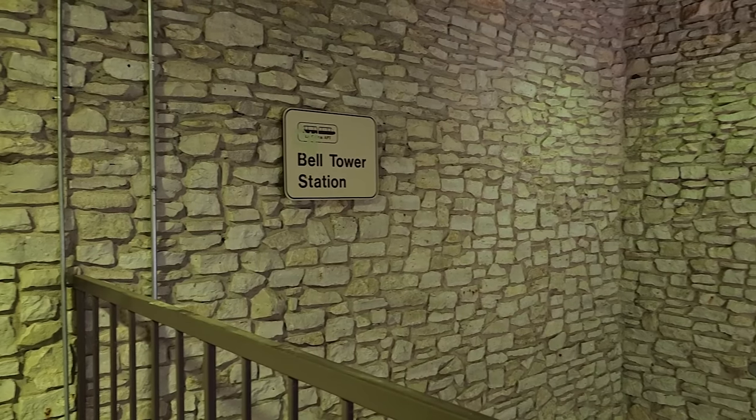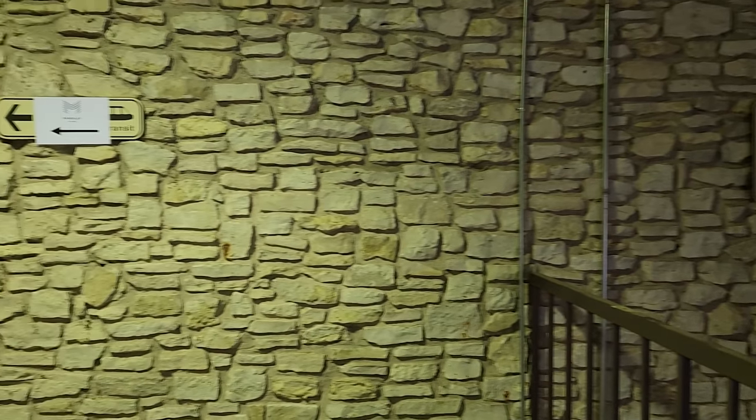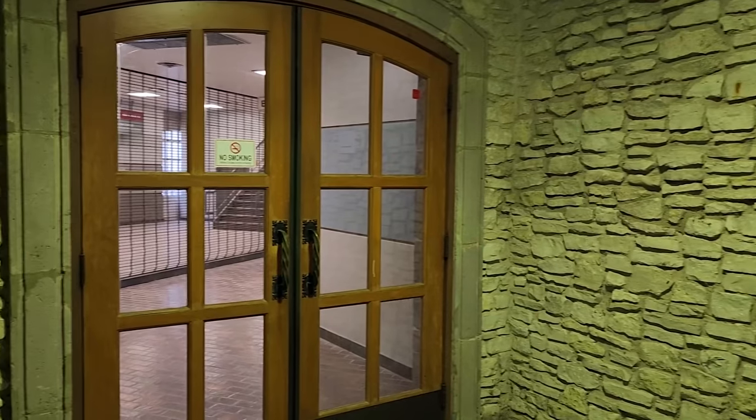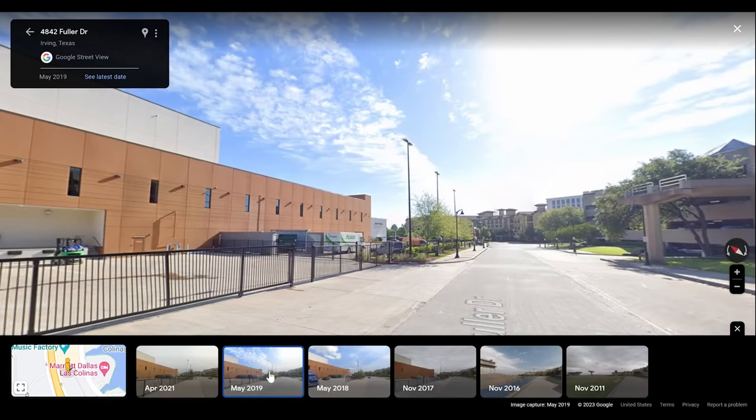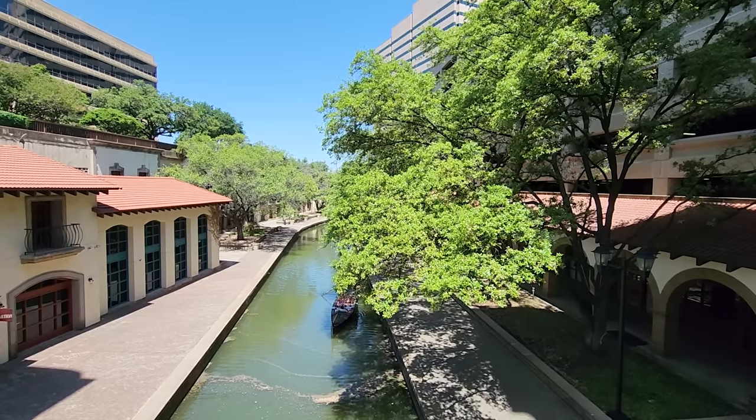But it was just that — a brief moment in time. The pandemic forced the APT to shut down indefinitely. And years later, there's little sign of the system ever reopening. Other developments in the urban center have demolished portions of APT infrastructure originally built to support future expansion. The canals remain as empty as they ever were.